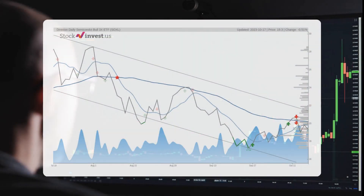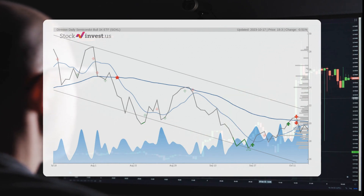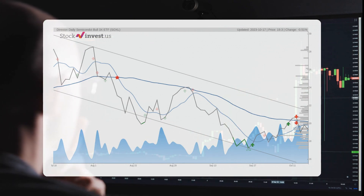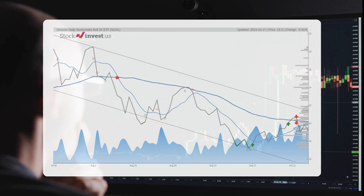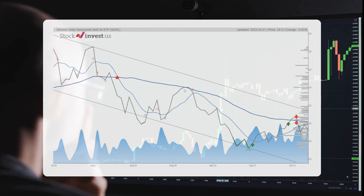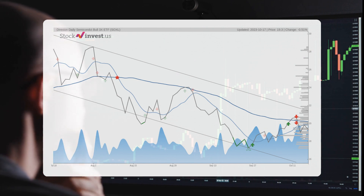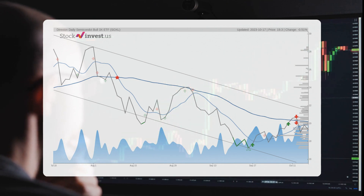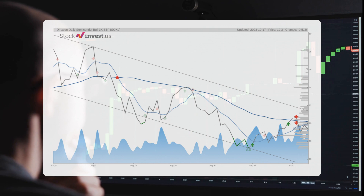SOXL is caught in a wide and falling trend in the short term, signaling even further decline within this trend. The current three-month trend suggests a potential minus 28.33 percent change over the next three months, with a possible return between minus 43.34 percent and minus 20.56 percent.